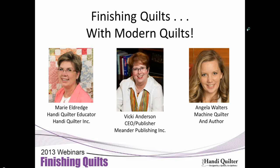Welcome to the Handy Quilter Studio webinar. We have two great guests: Vicki Anderson, CEO and publisher for Meander Publishing, and Angela Walters, a machine quilter and author. I spent about three days with Angela at Road to California and learned so much. We're excited to have them with us today to share their excitement over modern quilts. I'll turn the time over to Vicki Anderson.